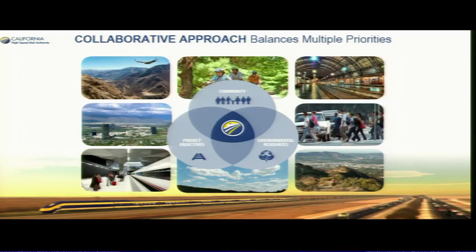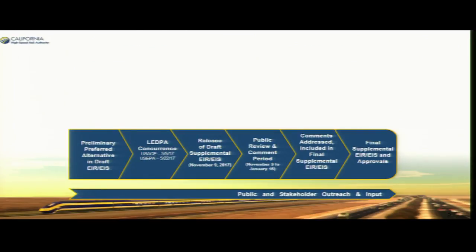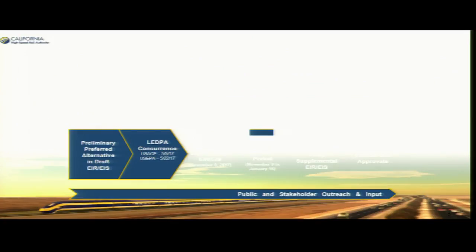That gives you a quick view of some of the construction sites. Now I want to talk about the environmental documents. The approach we took in putting together that document was a more collaborative approach, trying to balance out all the multiple priorities — the ag land, the noise, and the environmental mitigation that we needed to accomplish.